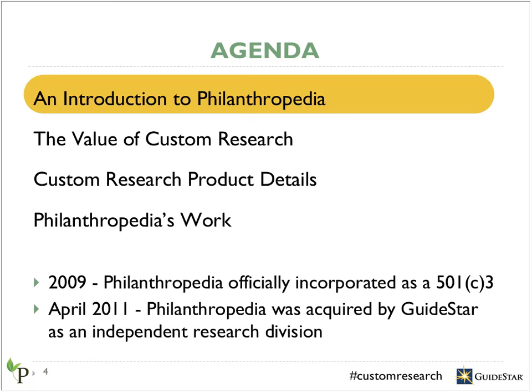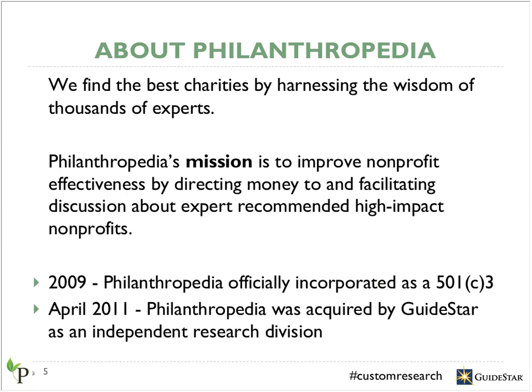First, an introduction to Philanthropedia. We started Philanthropedia in 2009 because we realized that one of the hardest things to do in the nonprofit sector was to accurately measure the impact that an organization was having. Yet when deciding where to make a donation, we felt that was the most important piece of information we wanted to know. Was the organization actually fulfilling their mission? Were they helping people? Were they making a positive impact? We wanted to give to the organizations that were the most effective.